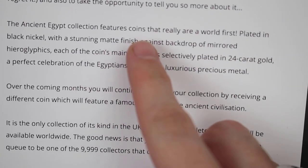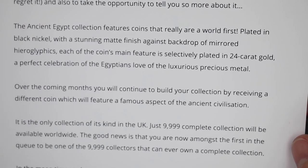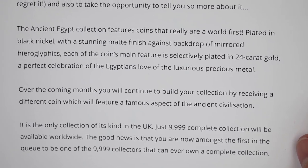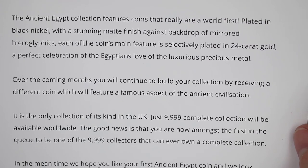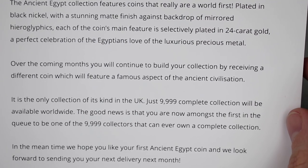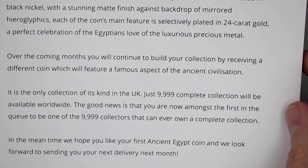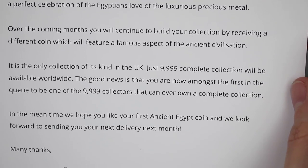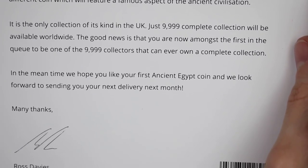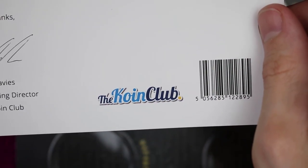The ancient Egyptian collection features coins that are a world first, plated in black nickel with a stunning matte finish against the backdrop of mirrored hieroglyphics. Each of the coin's main features is selectively plated in 24k gold — a perfect celebration of the Egyptians' love of luxurious precious metals. 9999 sets are to be available the world round.